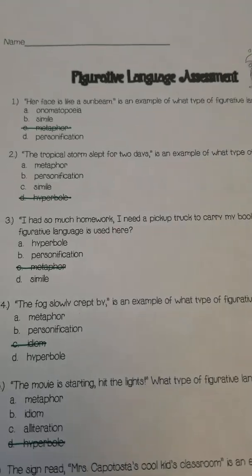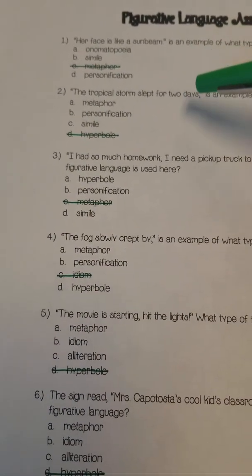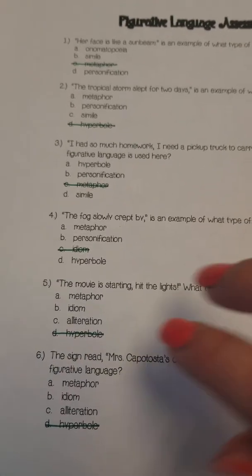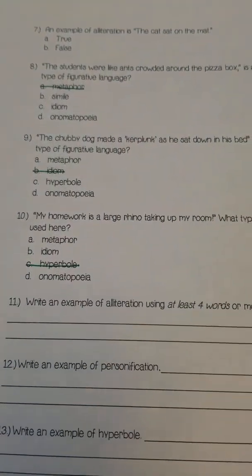You can stop this video or go back and re-listen to any of these if you don't understand something. But we want you to try to do this independently using this video. Good luck!